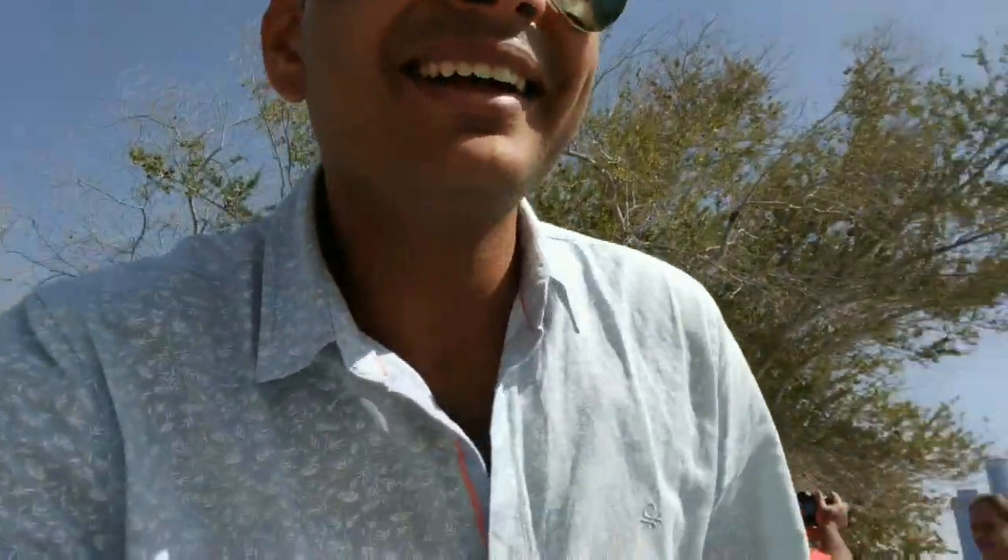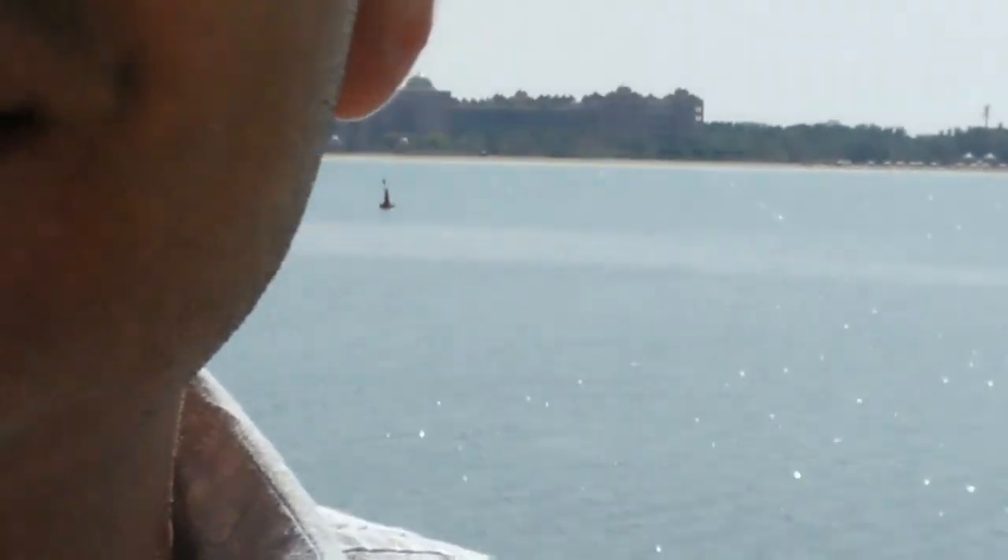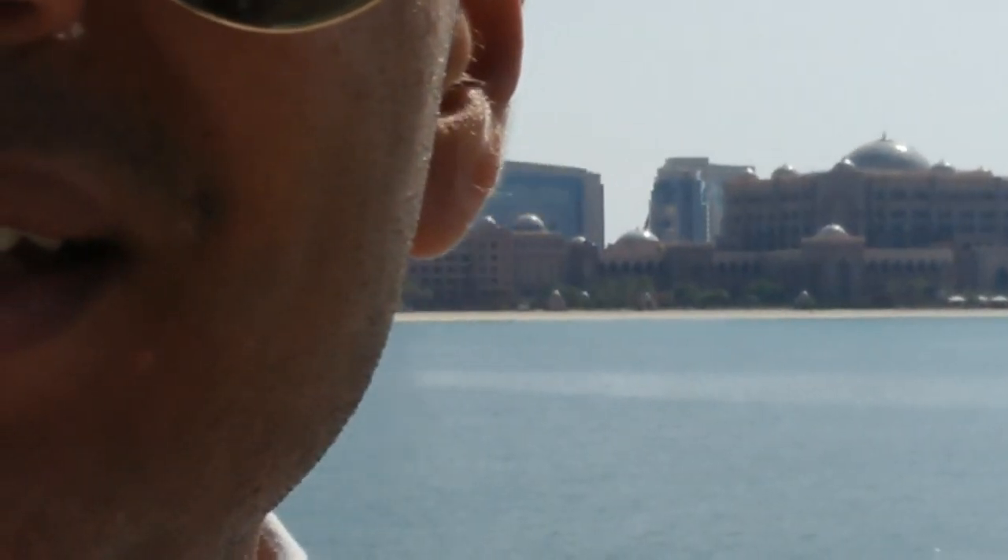We are in Abu Dhabi, the capital city of UAE. We have taken a halt to cover some beautiful views. Right behind me, this is the Presidential Palace — I don't know if you can see it. These are the palaces of the royal family of Abu Dhabi. The name of the royal family is Al Nahyan.